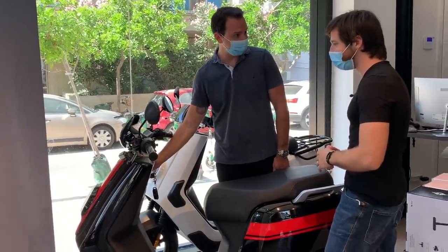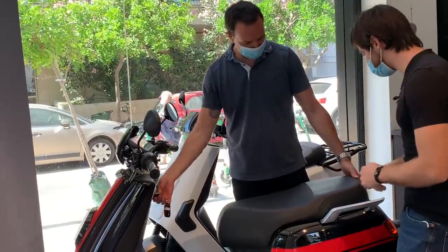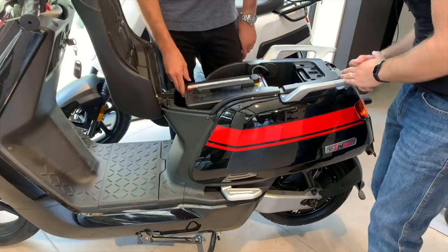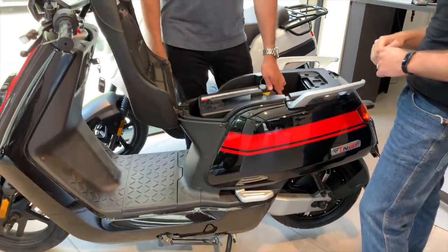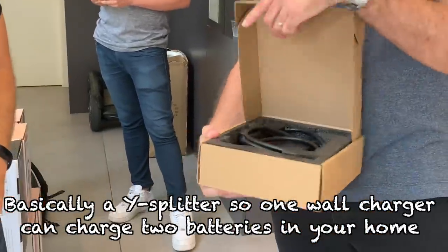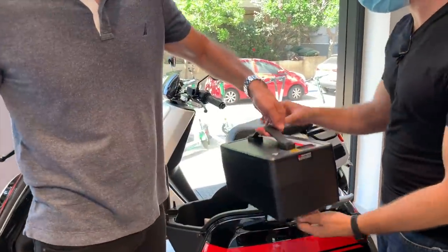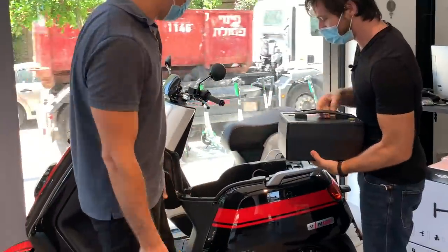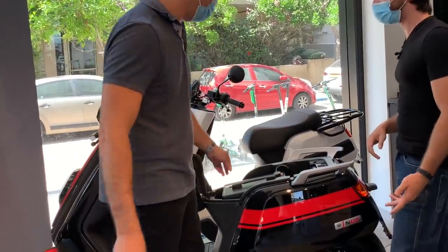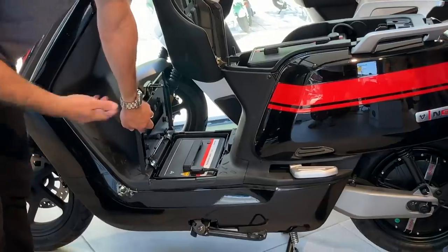The lights work automatically. I have a USB port — very nice — so I can charge my phone while riding. As Daniel showed, this is where the batteries are located. I can see the battery status even when the scooter is shut down, and I can charge it directly or remove it. Each battery is about 10 to 11 kilograms. The top range with both batteries is 140 kilometers. Most people charge it about once a week since they don't ride 140 kilometers a day. The second battery is the same weight and specs.